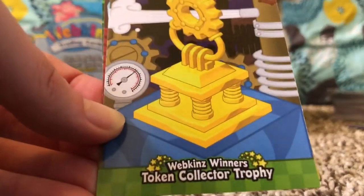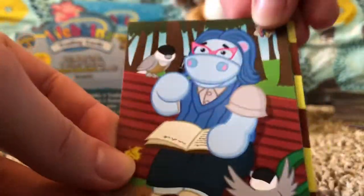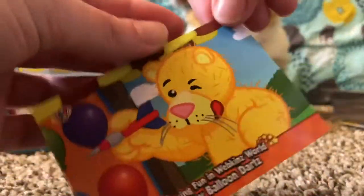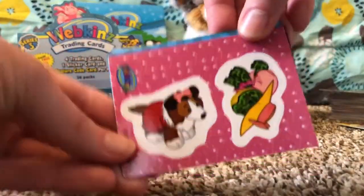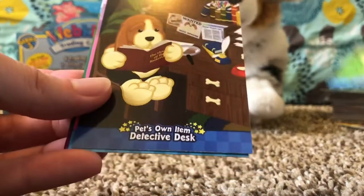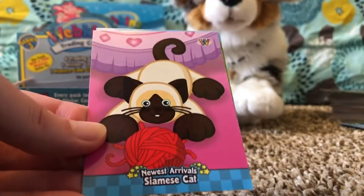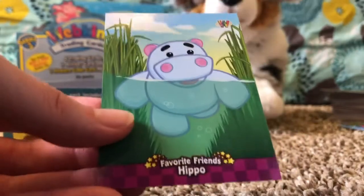Webkinz Winners: Token Collector Trophy, Citizens of Kinsville: Plumpy, Pet's Own Item: Love Pond — double — and Having Fun in Webkinz World: Play Balloon Darts. Little Collie sticker, Newest Arrivals: Tie-Dye Frog, Pet's Own Item: Detective Desk, Newest Arrivals: Siamese Cat, and Favorite Friends: Hippo.